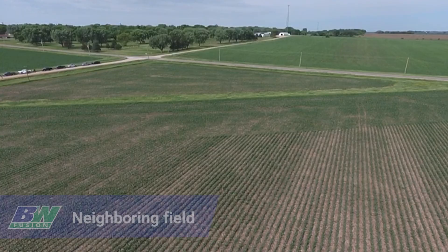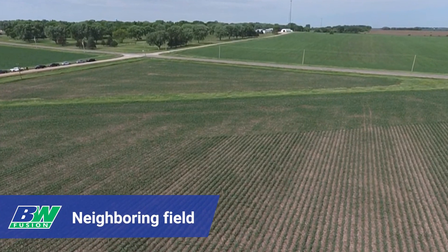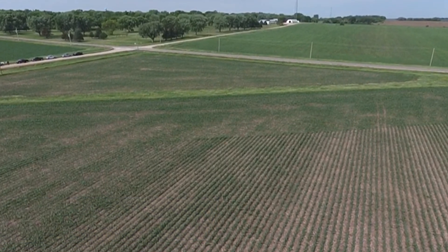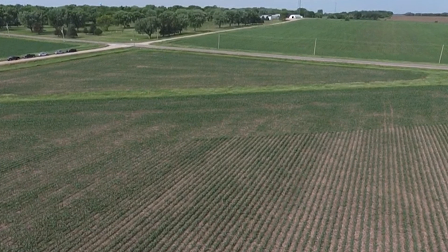When we ended the season last year, we were roughly, according to imagery, about eight inches below our 10-year average in rainfall. We had a very light amount of snow over the winter. This field was planted at the very end of April, very first of May. We've gotten about three inches of rain on it during the growing season, which is roughly half of what it should have.